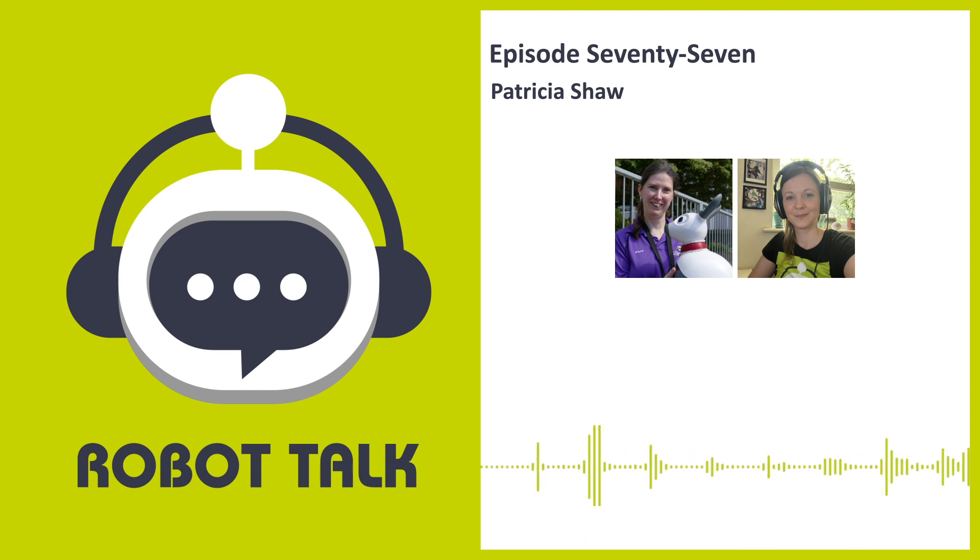First, I'd like to remind you to subscribe to Robot Talk through your favorite podcast provider — it really helps the podcast and means you'll be the first to hear the latest episodes. Another way to find out about new episodes is our email newsletter, which you can sign up to on our website at robottalk.org. And don't forget to enter our competition for a chance to win your very own Robot Talk t-shirt — for more information check out robottalk.org.